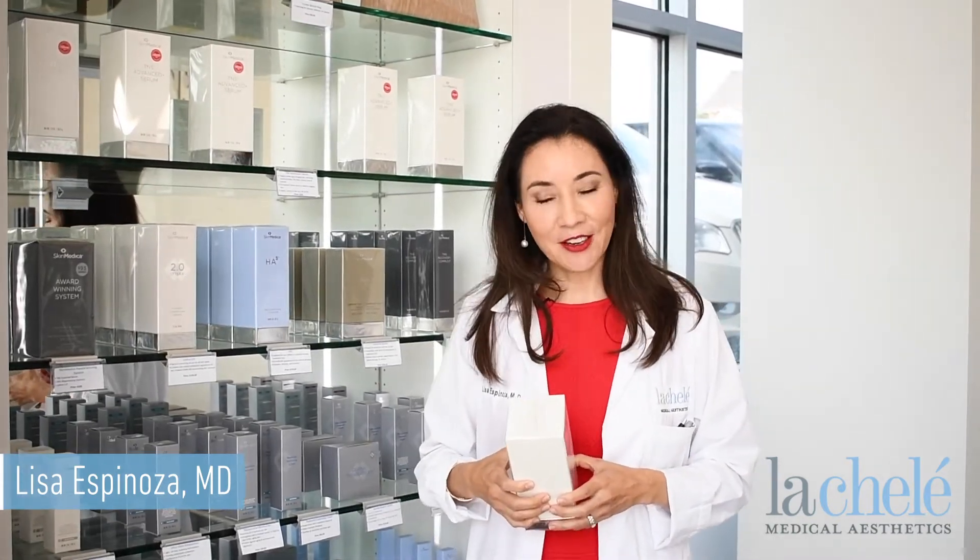Hi, this is Dr. Lisa Espinoza here at Lashley Medical Newtown location. I wanted to talk to you about the one must-have product: TNS Advanced Plus Serum, that just was released about a month ago.